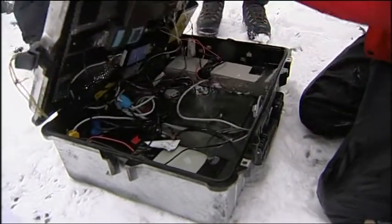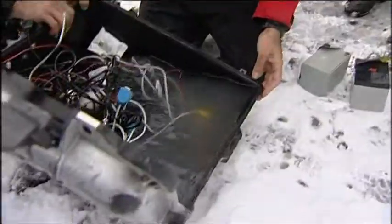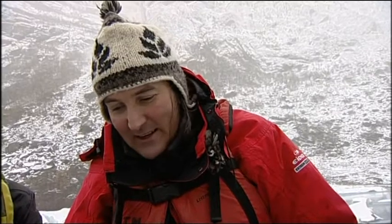With the electronics soaked, it's unlikely this will yield much of use. But they remain optimistic. They're hoping the data will have communicated to some of the probes, hopefully just when the ice was collapsing at its most exciting point. And so they'll find out what that kind of data looks like for the first time.